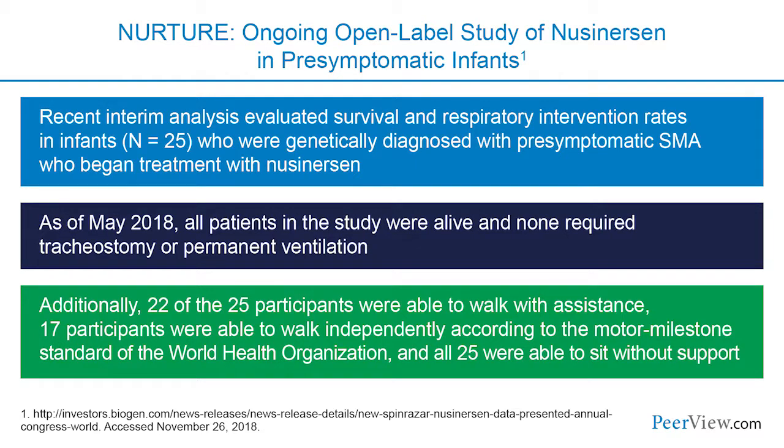The SHINE study continues and we'll keep learning about motor function, respiratory outcomes, and survival as patients grow. The NURTURE study was an open-label study in pre-symptomatic babies — most identified because they had a sibling with SMA, with mothers undergoing amniocentesis and genetic testing early. Most babies were treated before 40 days of life, with no signs of respiratory difficulties or other symptoms at time of treatment. Some had two copies of SMN2 and some had three.